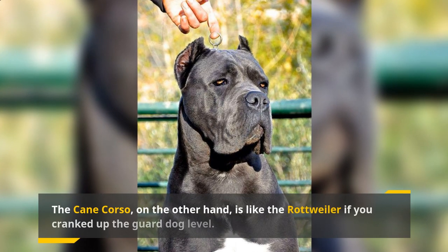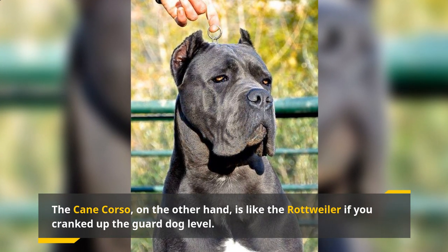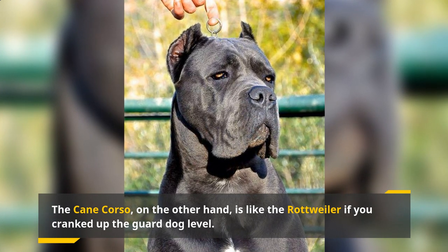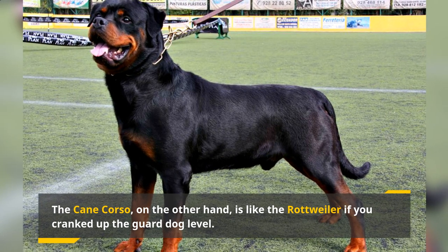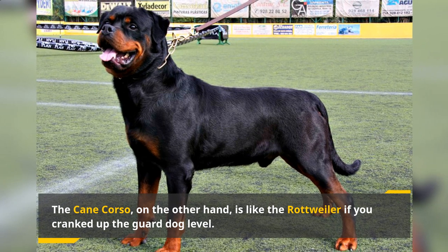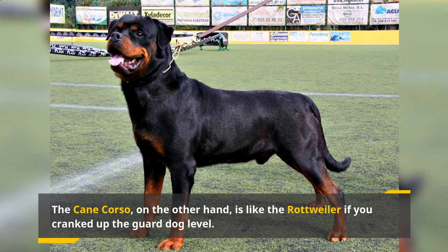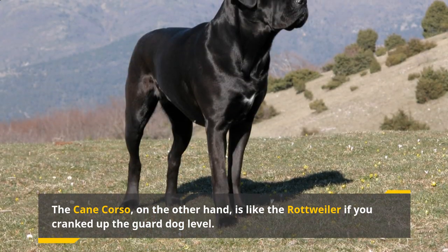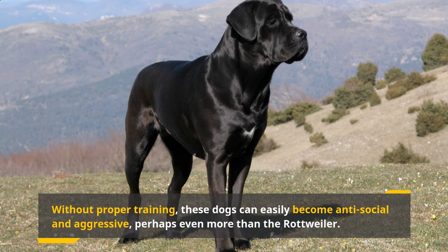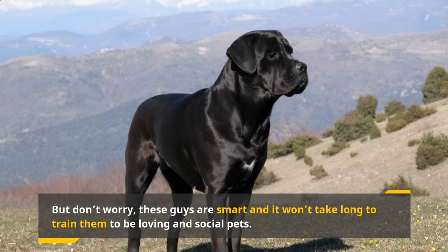The Cane Corso, on the other hand, is like the Rottweiler if you cranked up the guard dog level. They're loving animals, known to be very steadfast and loyal. You'll most likely see them patrolling around the house minding their own business. While they're independent, they always appreciate their owner playing with them or taking them out for a walk. Bred to be a guard dog, they're also very territorial and possessive. Without proper training, these dogs can easily become antisocial and aggressive — perhaps even more so than the Rottweiler. But they're smart and it won't take long to train them to be loving and social pets.